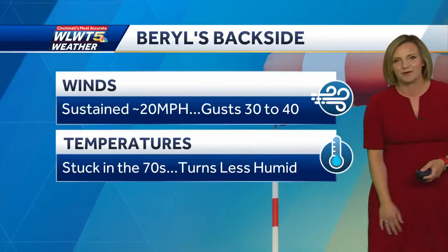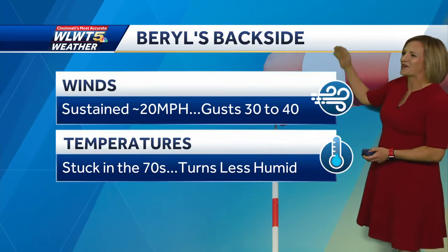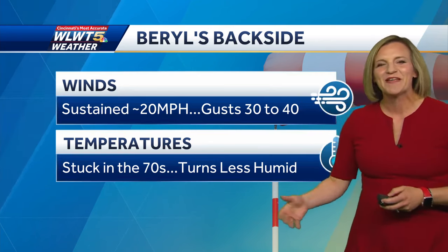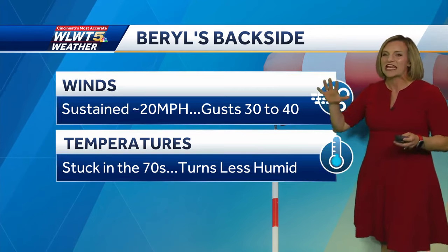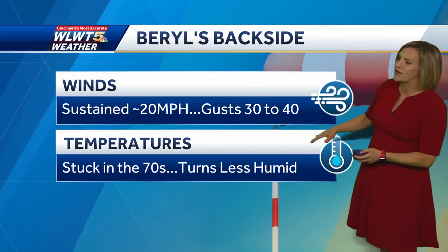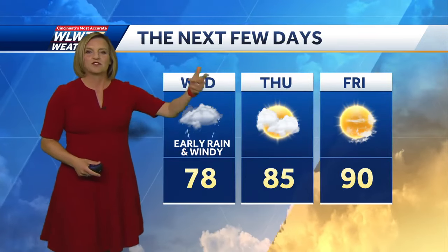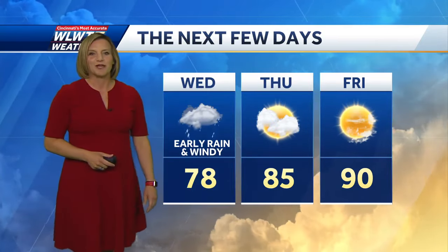Barrel's backside produces sustained winds about 20 miles an hour, gusts 30 to 40, and temperatures today stuck in the 70s. When you step outside this morning, it is incredibly muggy. It will eventually turn less humid as we get into the late afternoon and evening. We're dealing with Barrel for one more day — there's a warm-up for the weekend and we'll talk about how long the less humid air will linger.